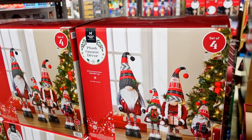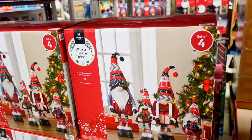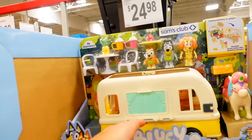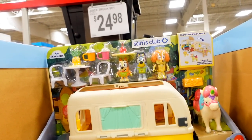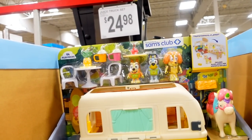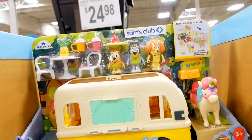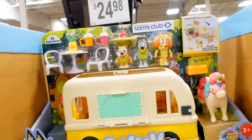I freaking love gnomes. These are so freaking cute — $50 for a set of four. I don't know if you have a Bluey fan in your life, but my nephew likes Bluey. This is $25 and it's like a little truck and stuff — it's called a Sam's Club exclusive. I wonder if he would like that though. Let's see what other toys they have.